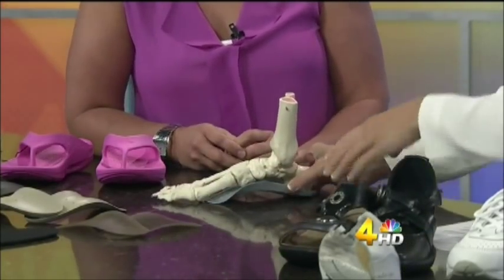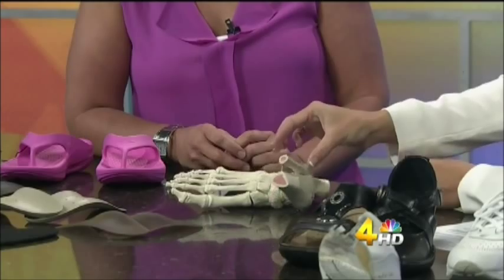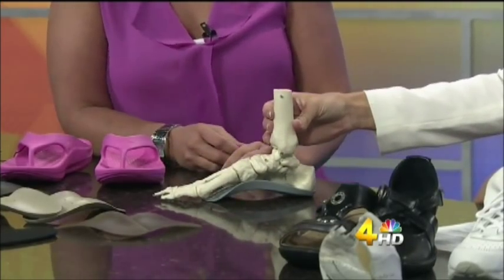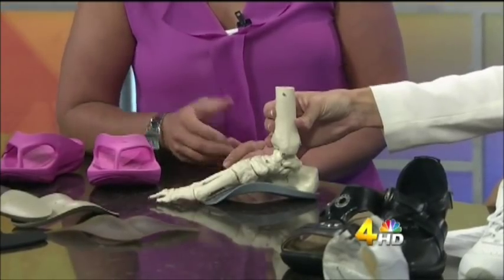So it really makes a huge difference, as you can tell. And of course, shoes are not made with arch supports, and so that's where the supports come into form.